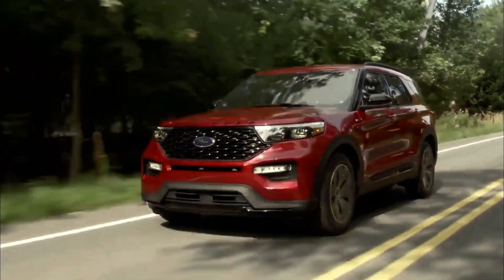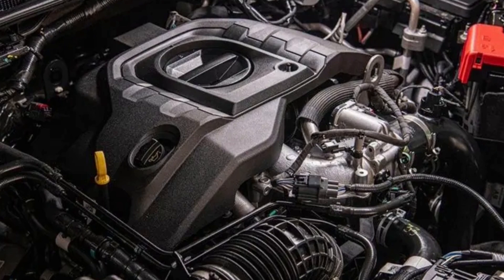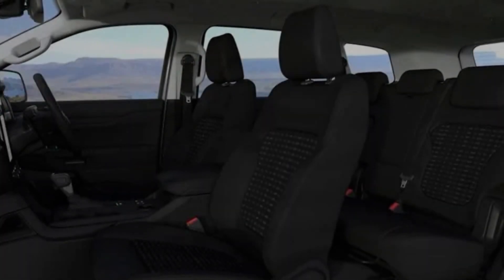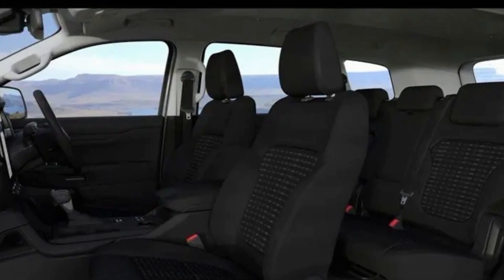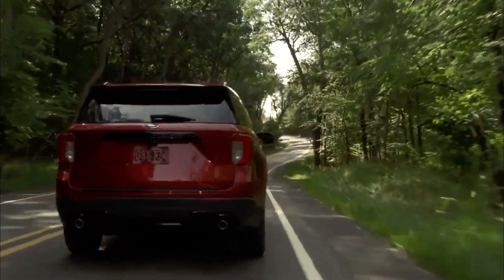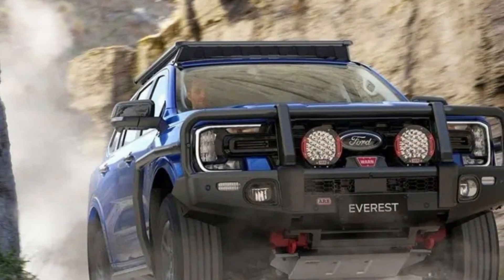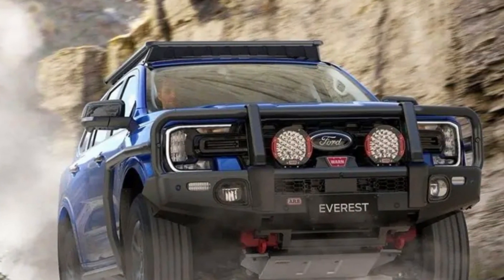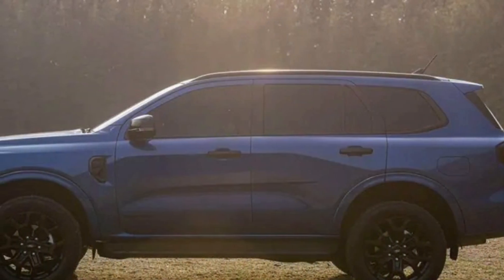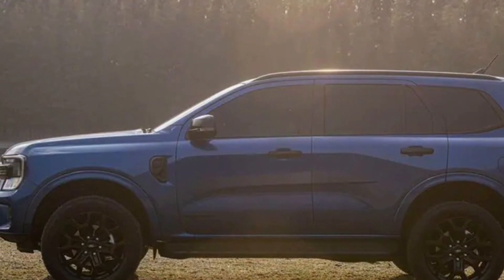The Everest Sport is driven by a 3.0-liter turbo diesel V6 engine producing 184 kilowatts of power at 3,250 RPM and 600 Newton meters of torque between 1,750 and 2,250 RPM. These outputs represent an increase of 30 kilowatts and 100 Newton meters over the 2.0-liter bi-turbo, and an increase of 34 kilowatts and 100 Newton meters compared to the turbo diesel four found in the Prado.